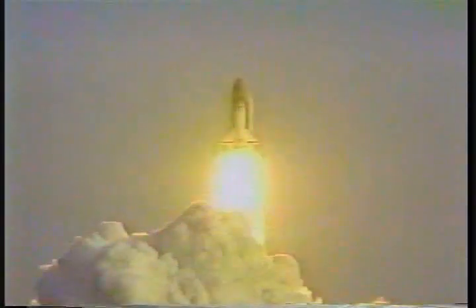Liftoff of the first operational space shuttle mission with two satellites on board, and the shuttle has cleared the tower. Houston now controlling. Mission control confirms roll maneuver started.